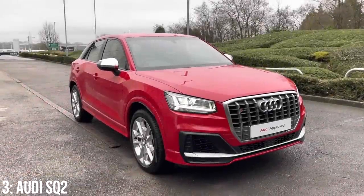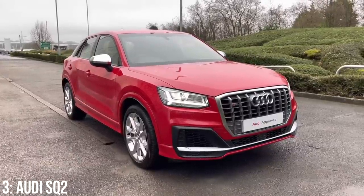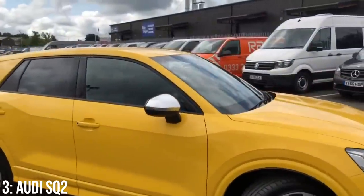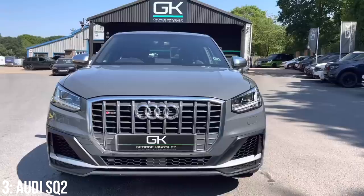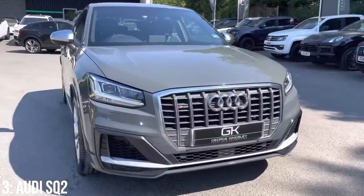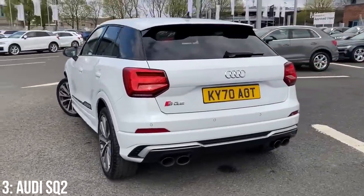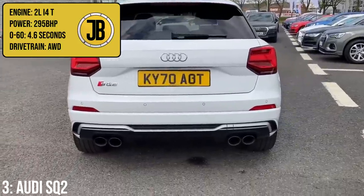I've got another compact SUV now, and it actually sits on the same platform as the T-Roc — the Audi SQ2, released in 2018 with first models reaching roads around the 2019 model year. Where the R is the range-topping T-Roc, the SQ2 doesn't carry Audi's top-tier RS badge. For this reason it's not quite as aesthetically aggressive as cars like the RS7 or TTRS, which are more obviously performance cars — so the SQ2 slides under the radar.